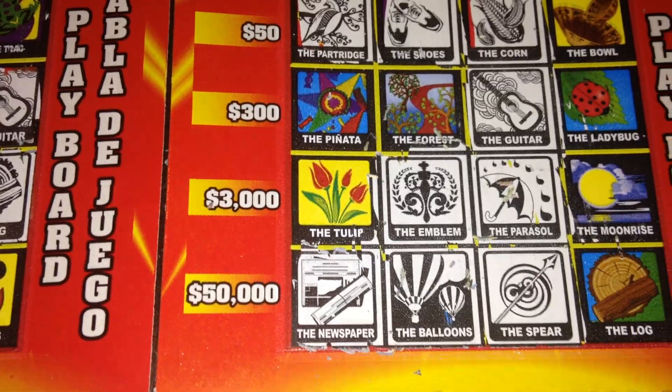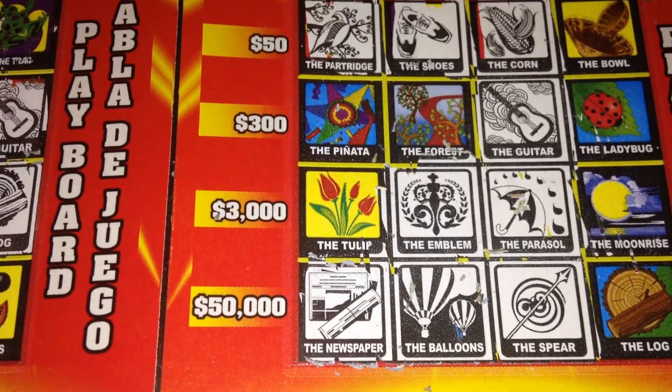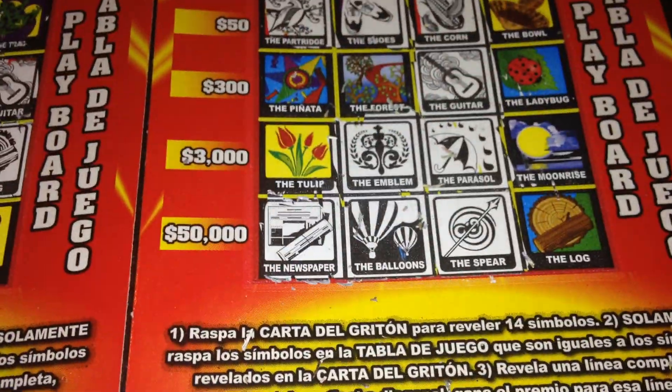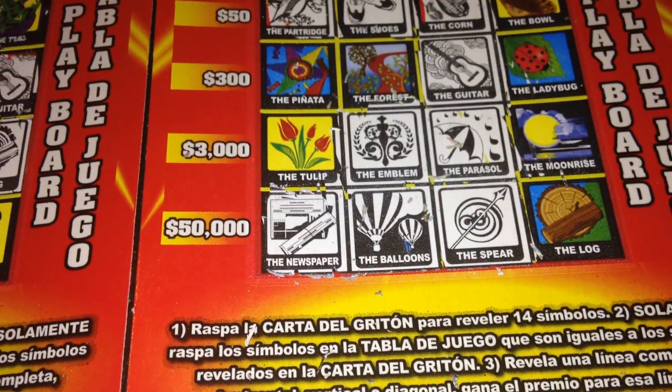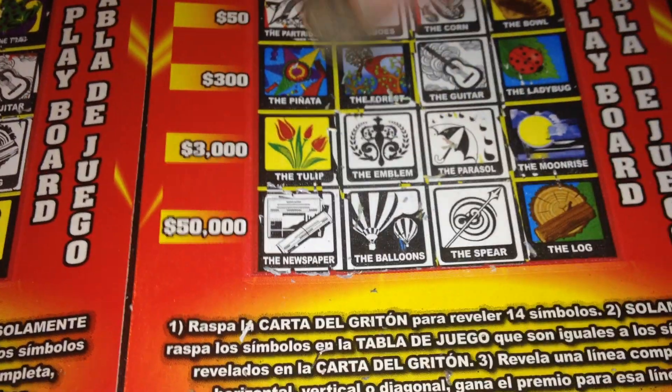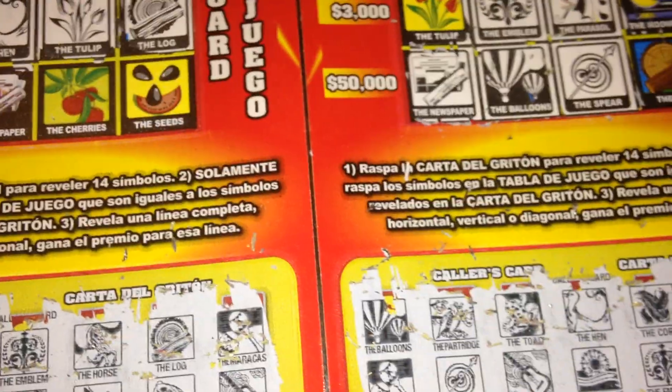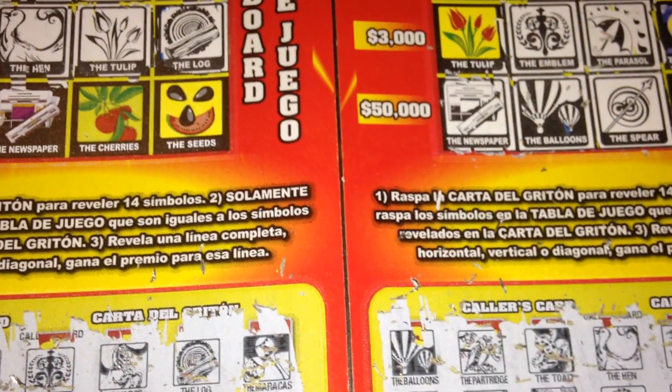So it looks like all that we matched here is the $10 row. We were missing one for the $50 and one for the $4 which was the forest. Either way, a $10 win — I will take that. This means it's actually a profitable session; haven't seen one of those in a while. Made four dollars this session — thank you guys for watching.